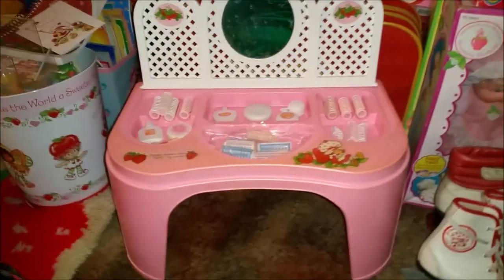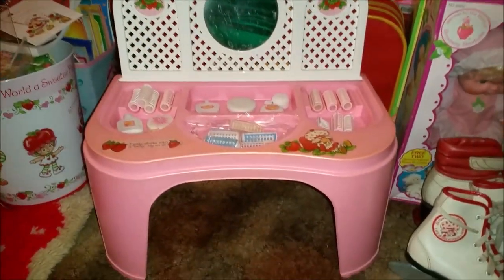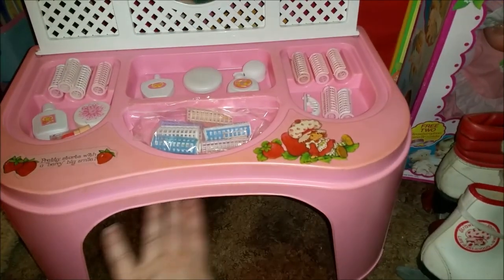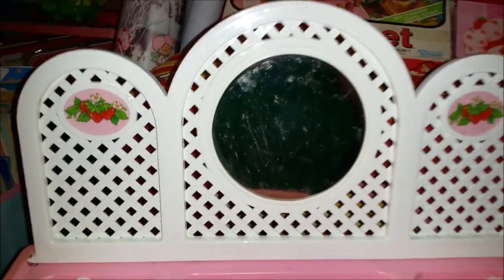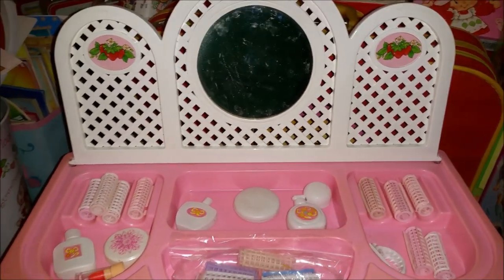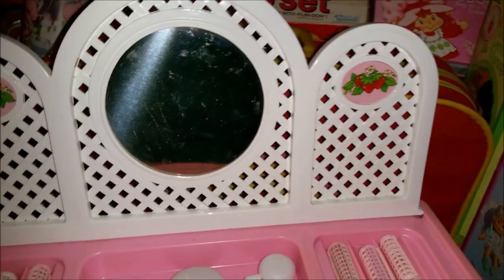Hey toy addicts, it's Jodi! Today I wanted to show you the Strawberry Shortcake vanity center. This is like a little lap toy for a little girl, so she could put her feet under here and sit here and look in the mirror — which isn't a great mirror; these toy ones were never really real mirrors. There's a cute lattice section at the back.